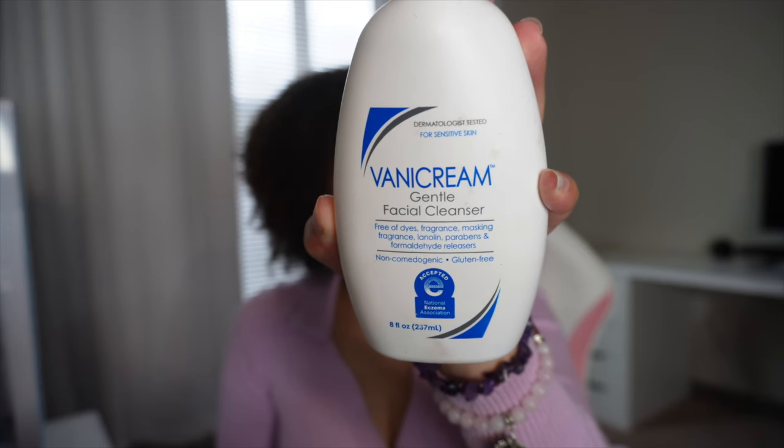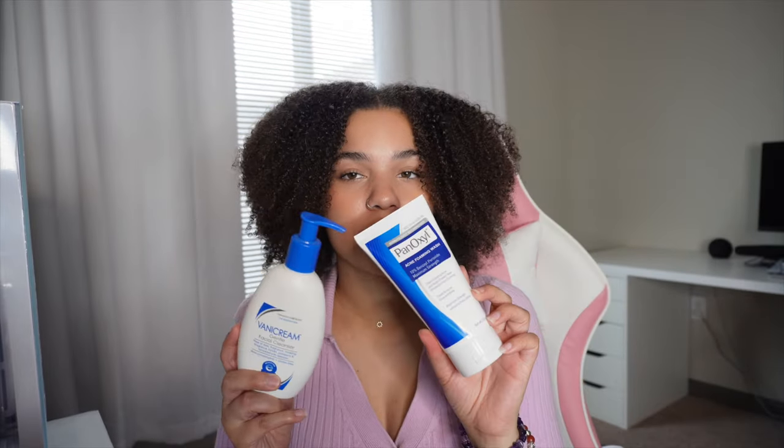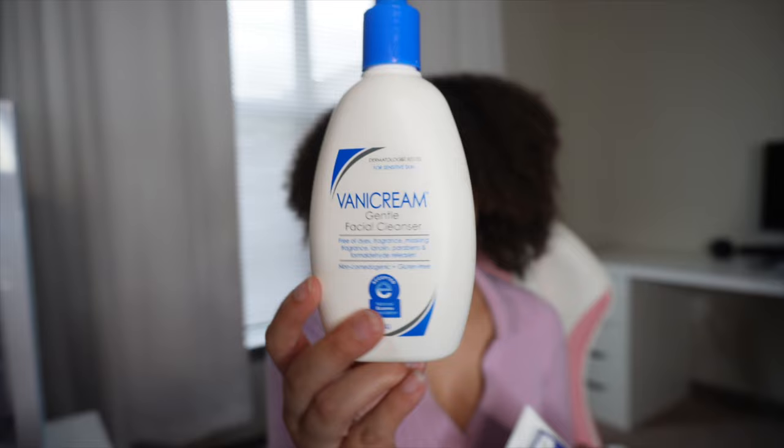If my face is feeling really dry, I will use this Vanicream Gentle Facial Cleanser. This is really good for moisturizing. Both of these washes are great for acne-prone skin. I really recommend having both. The Vanicream is for when you have dry skin or your skin gets a little dry sometimes, like mine does — especially with the Panoxyl, because it does have benzoyl peroxide and it is a very strong wash.